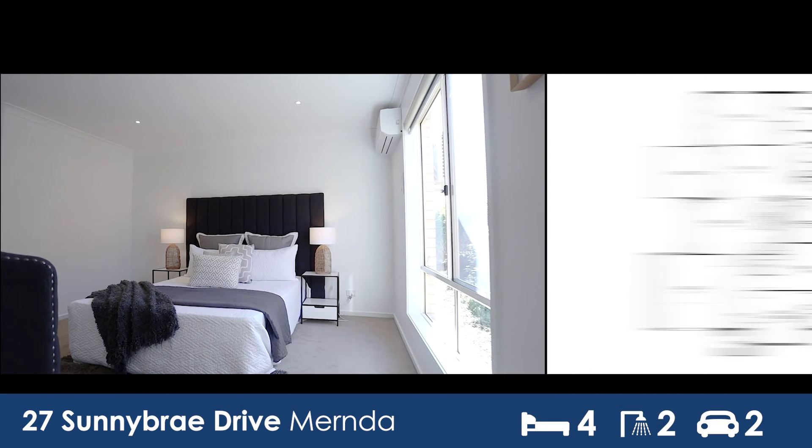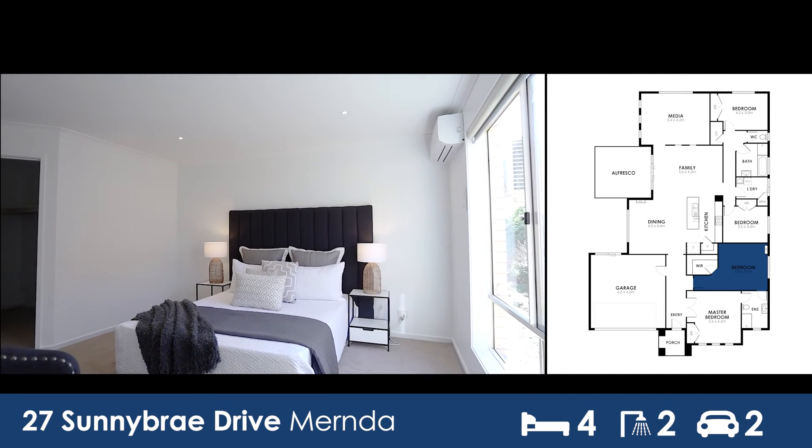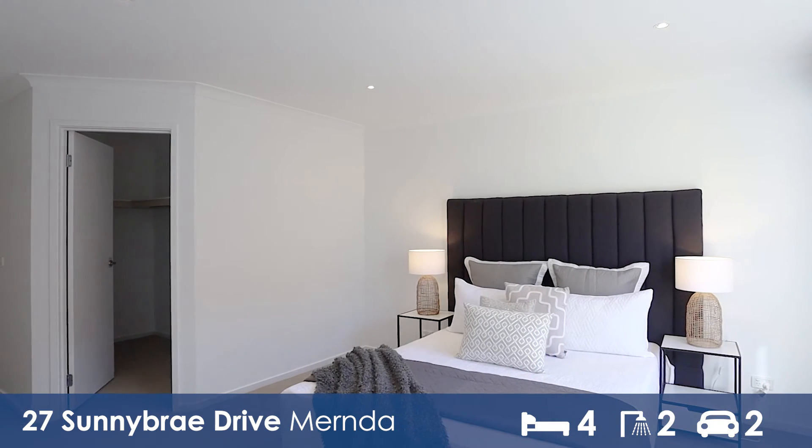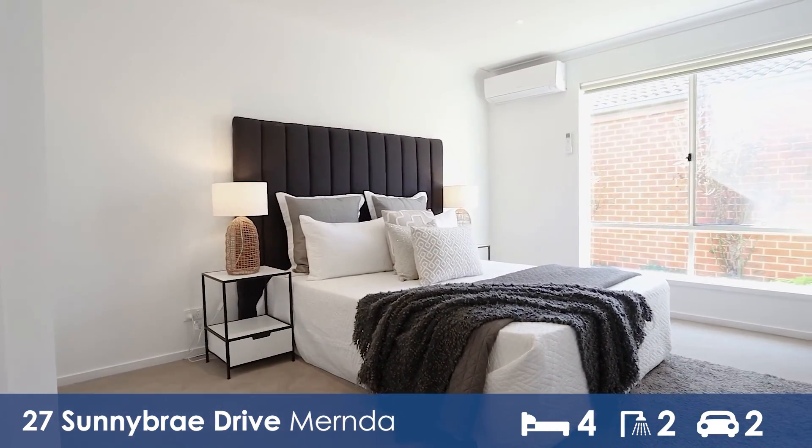What could be called the second master is also a large bedroom featuring a walk-in robe and reverse cycle air conditioning.